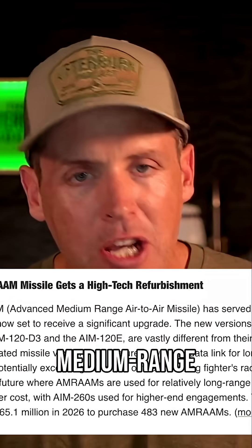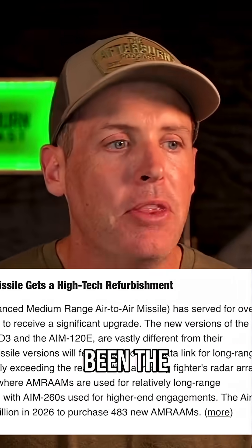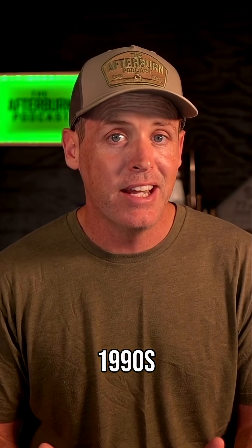Now, the AMRAAM, the AIM-120, the Advanced Medium-Range Air-to-Air Missile, is getting another overhaul. The AIM-120 has really been the backbone of air-to-air radar-guided missiles, definitely for the United States and many of our NATO and Western allies since the 1990s.